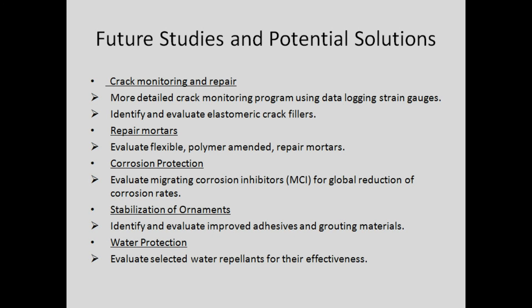When corrosion was suspected in the past, they opened up segments, cleaned the steel, applied corrosion inhibitor, and put the cement back on, or they replaced the steel — but those were only localized treatments that did nothing for adjacent elements. What we are looking into is whether we can do a more global corrosion protection treatment for the towers. Since they do not have electrical continuity, we cannot use sacrificial anodes or impressed current. So we are going to evaluate migrating corrosion inhibitors developed specifically for reinforced concrete, which are supposed to migrate up to two inches into the cement, reaching the steel and passivating it.